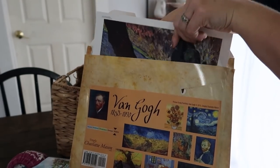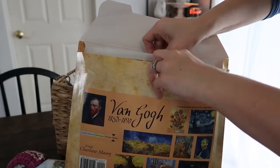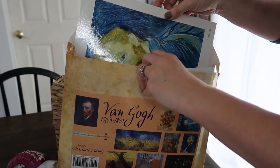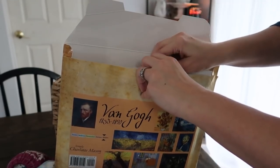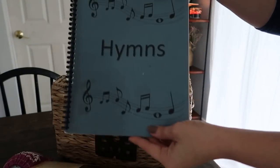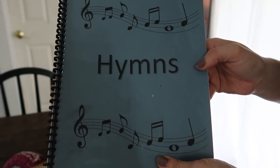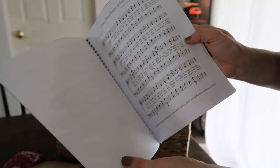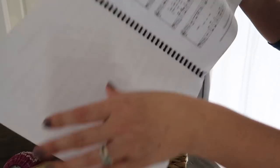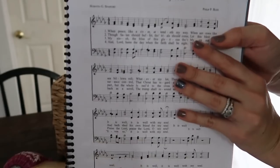These Picture Study Portfolios by Simply Charlotte Mason are really high quality and I recommend them. I also have our hymn study in here, put together with my binding machine. Right now we are doing 'It Is Well with My Soul.' I used to try to rush through one a month, but I've noticed two per semester is more our pace. I'm trying to scale back and focus on what's important rather than trying to accomplish so much so quickly.